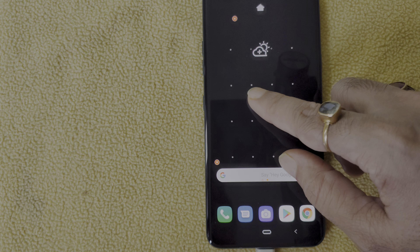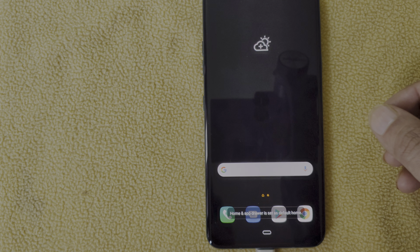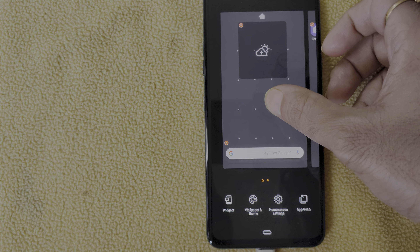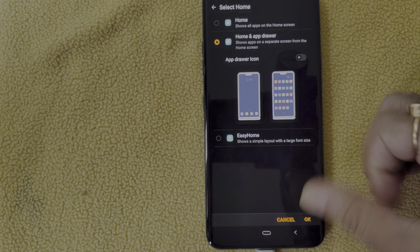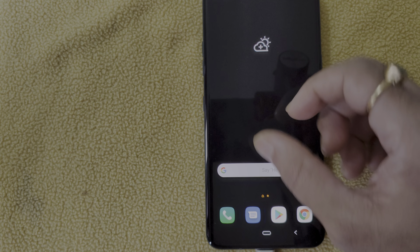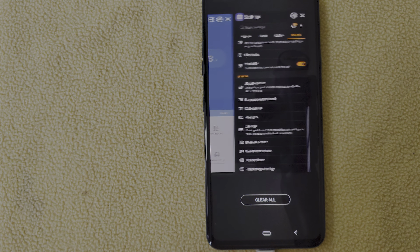I'll enable the home screen drawer — I prefer having a drawer because I can swipe up to access it. Something is not right though. I can go back home and access the drawer, but swiping up is not working as expected. That's strange — it looks buggy. When I swipe up it's actually bringing up the task manager because gestures are enabled, not opening the drawer.